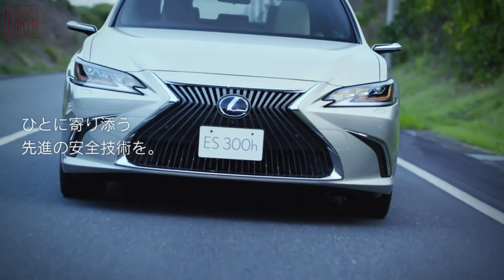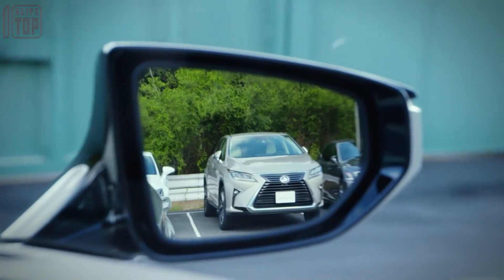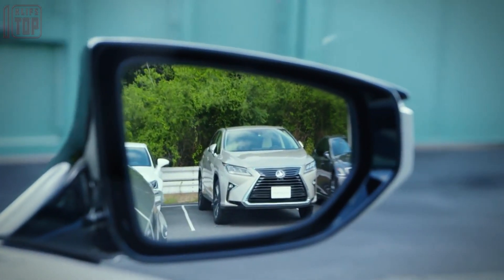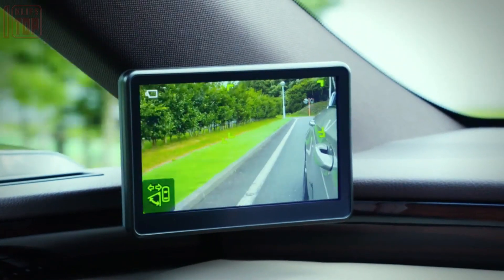This Lexus model features a pair of 5-inch displays. Notably, Lexus was the first car brand in the world to offer its customers a production car with this innovative solution.